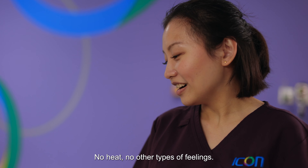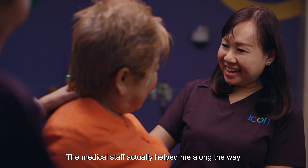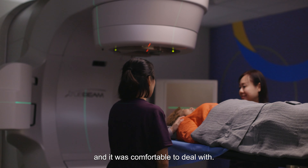I did not feel any sensation, no heat, no other types of feelings. The medical staff actually helped me along the way, allayed all my fears, and it was comfortable to deal with.